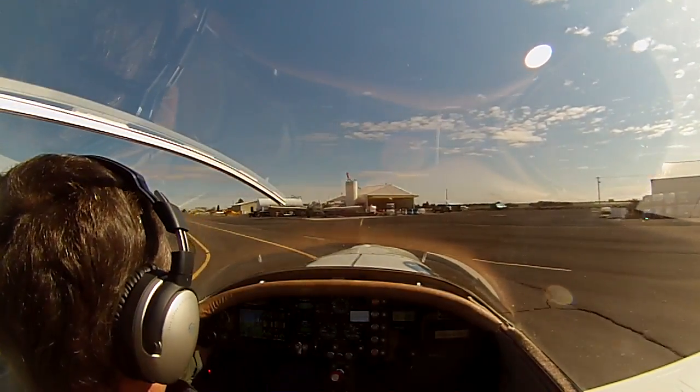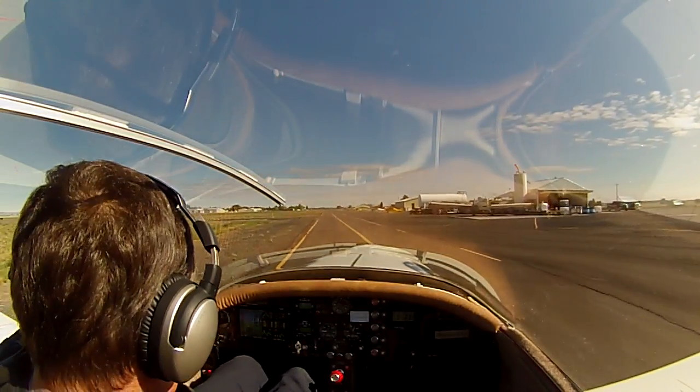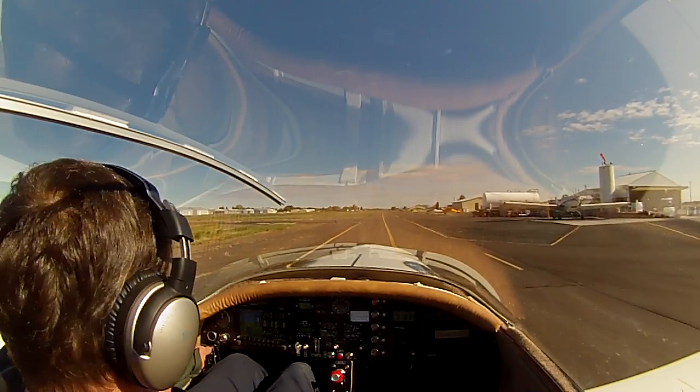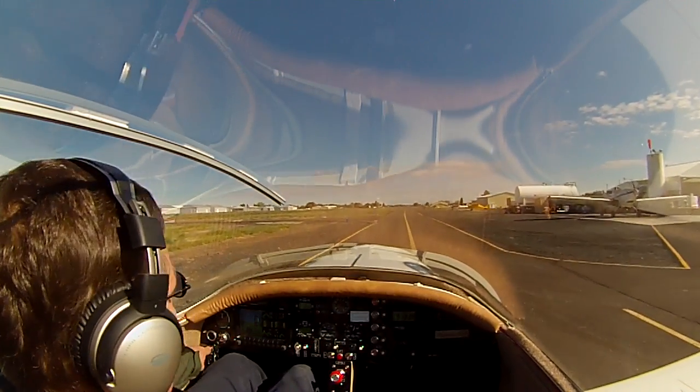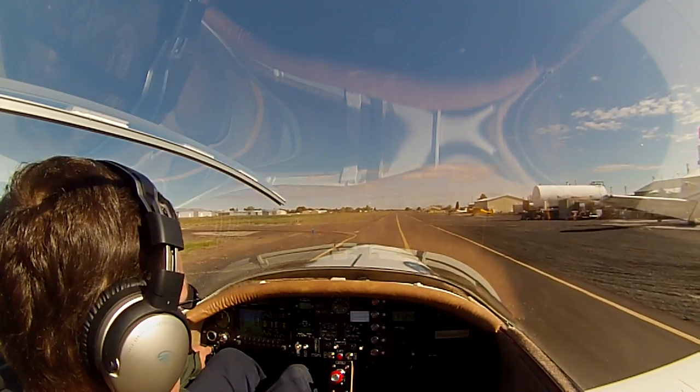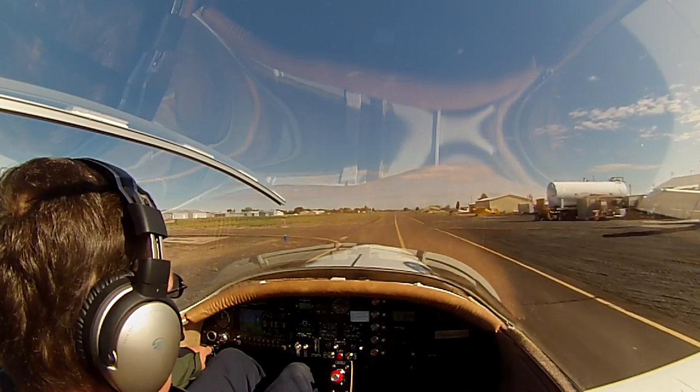All the engine temps look good, fuel pressure looks good. That was the pattern with the backup fuel pump in the off position. No hesitation on takeoff, fuel pressure and oil temps all look good.